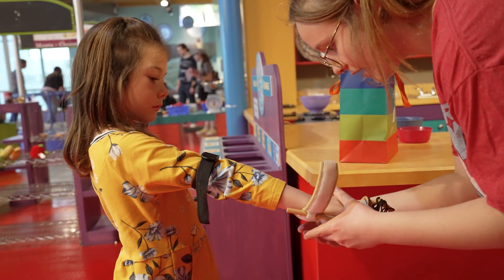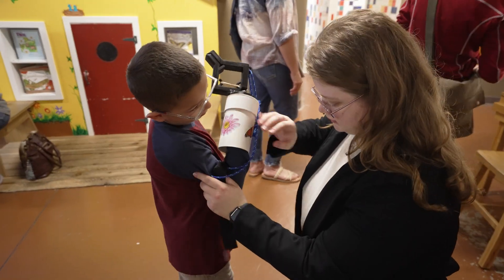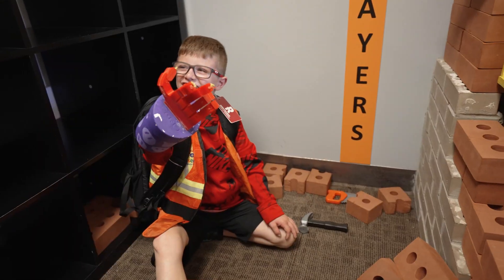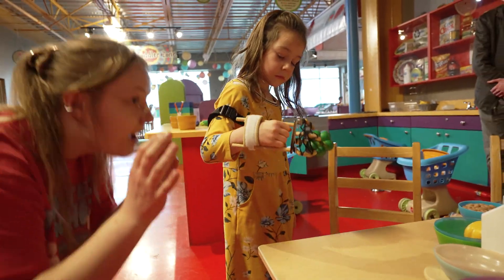Today we worked performing the last step in our design process — validating our prosthetics — which is kind of a fancy way of saying testing it, but testing it as a user, not as an engineer. So today was sort of the fun part where now we just get to give it to the kids and say, hey, can you do this task or not? Is it easy? Is it fun?